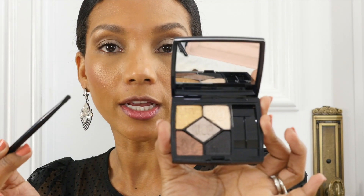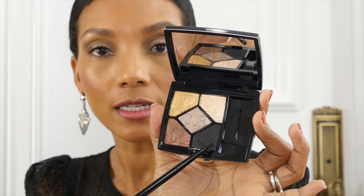With the Chanel eye contour brush I will go into the black eyeshadow and use it sparingly because it's very pigmented, and draw my eyeliner. I applied a little mascara because you basically see me with no eyelashes — I tried to apply false eyelashes before the video and it was a disaster, I just couldn't do it.